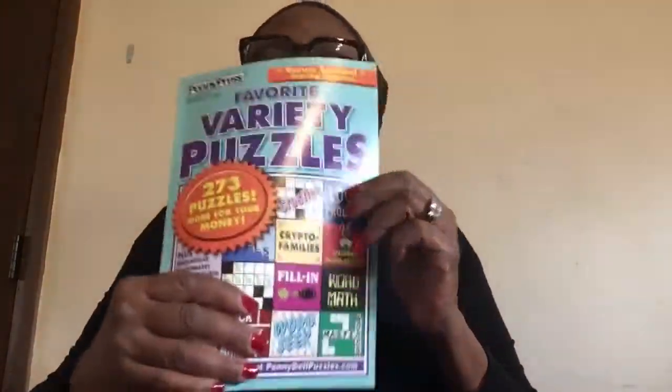I'm a word person. In these magazines, there are puzzles for people who like logic and numbers, but I tend to do the word puzzles.